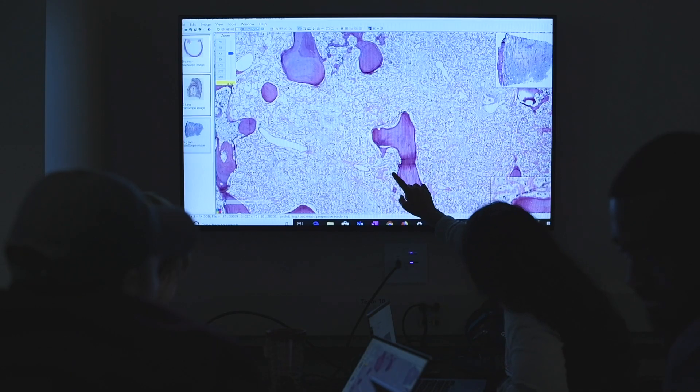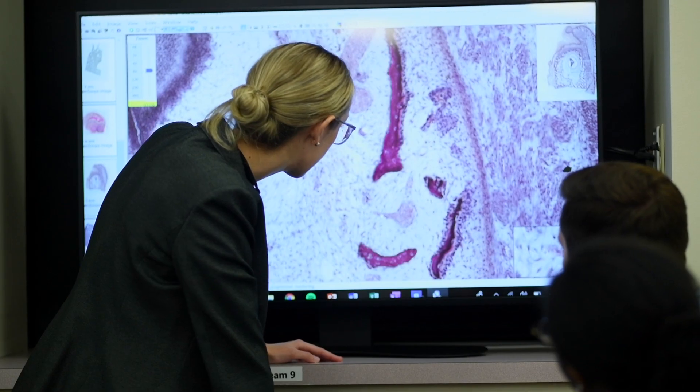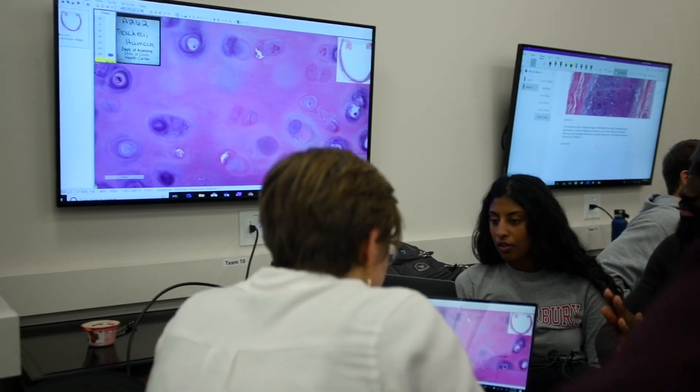In these sessions, students are using virtual microscopes so that they can visualize organs and tissues all the way down to the cellular level to see what they look like in both health and disease.